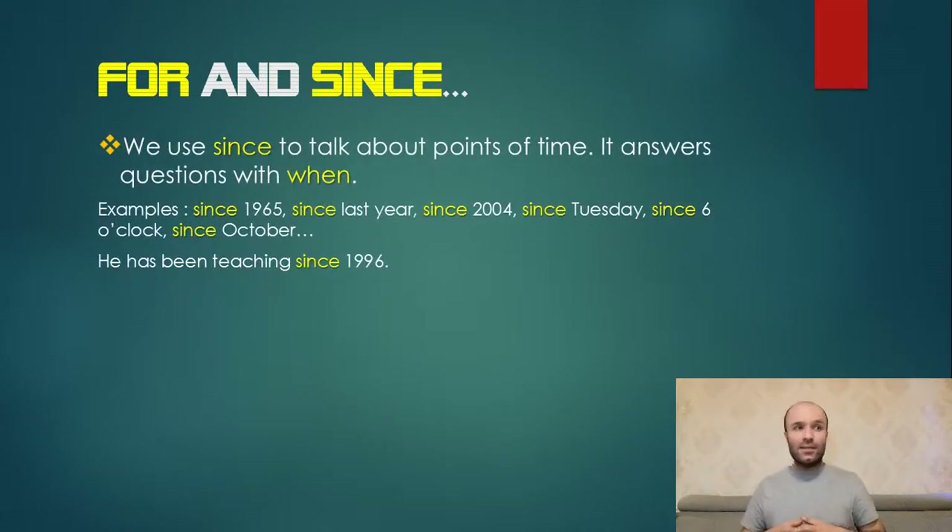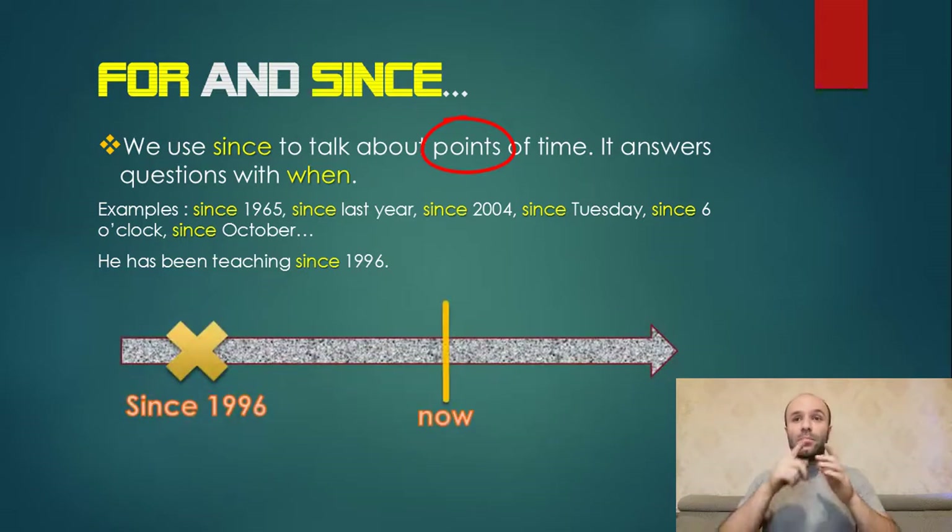We use 'since' to talk about points of time. 'For' is about periods of time; 'since' is about points of time. It answers questions with 'when.' Examples: since 1965, since last year, since 2004, since Tuesday, since six o'clock, since October. He has been teaching since 1996, meaning from the point of 1996 until now he has been teaching.